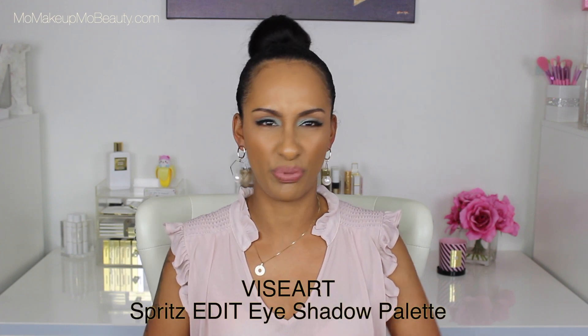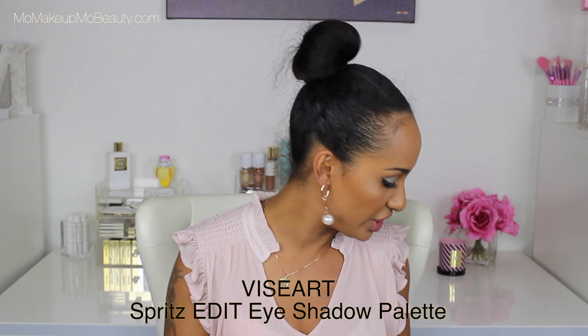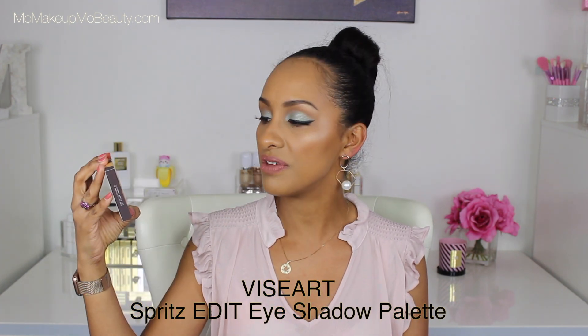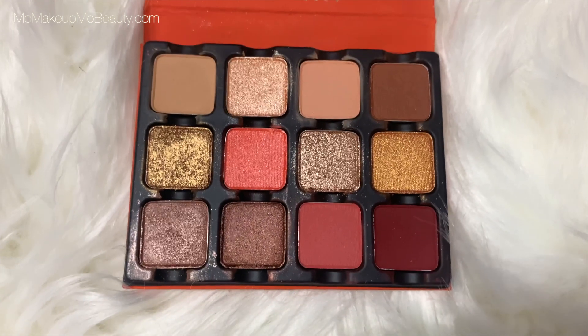I'm going to start off with the stuff I got from Beautylish. I picked up the new Viseart Spritz Edit palette. I really appreciate how Beautylish ships things — they do a great job making sure you get your things in one piece. Viseart has some really nice quality shadows, and I had to get this because I love the other ones I recently picked up. Look at the packaging — it has little champagne bubbles on it. You pull it open, you have a mirror, a little plastic cover, and then here are the shadows. So pretty. I'm going to do a dedicated video on this palette. Nothing revolutionary, just a different color story with Viseart quality shadows, so I can't wait to dabble into this beauty.